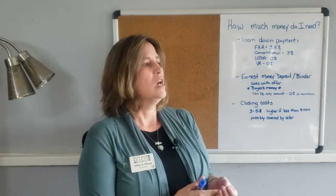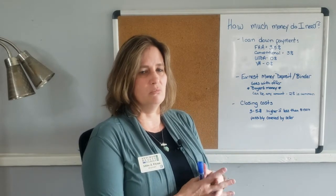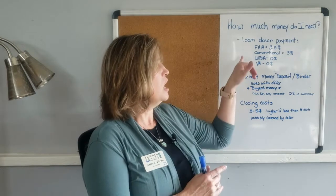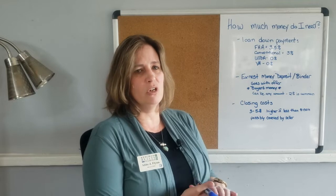The most common loan is the FHA — it's three and a half percent down. It's really common for first-time home buyers and fairly easier to get than some of the other loans available.